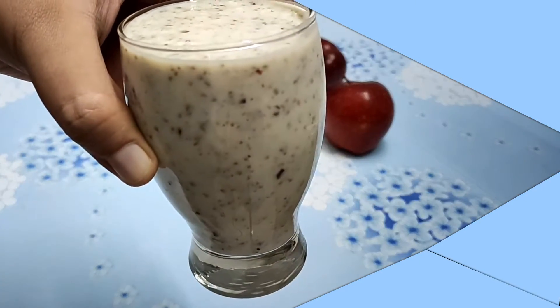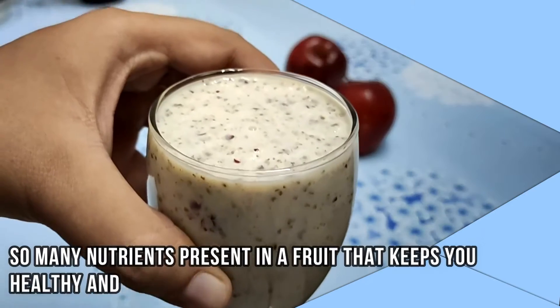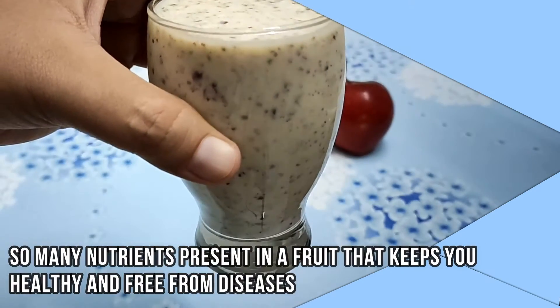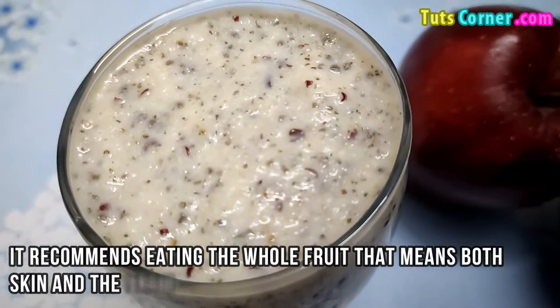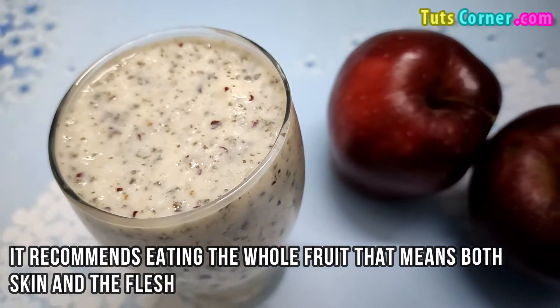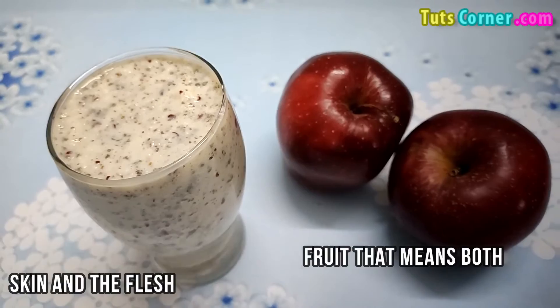In conclusion, apples are very good for you with so many nutrients that keep you healthy. It is recommended to eat the whole fruit — both skin and flesh — to retain the maximum benefits. Thank you.